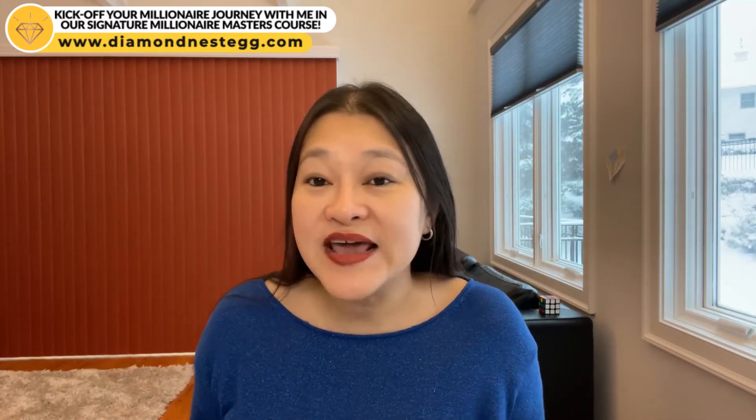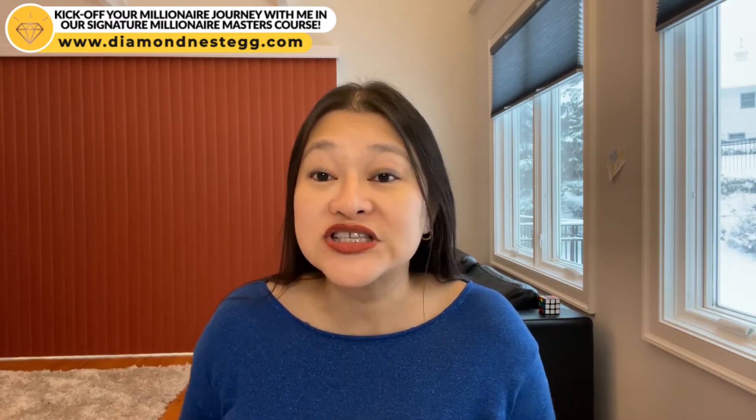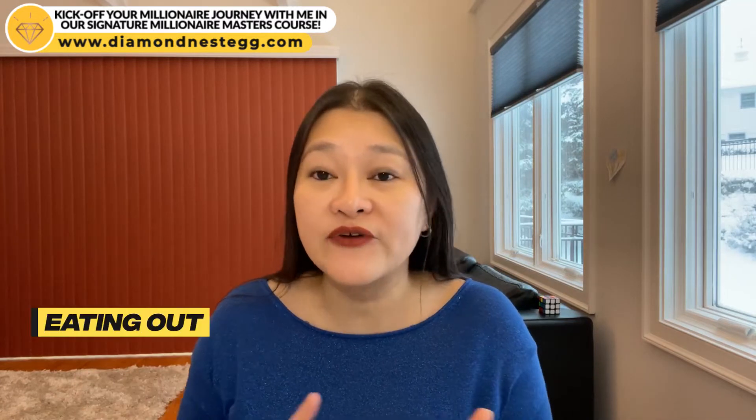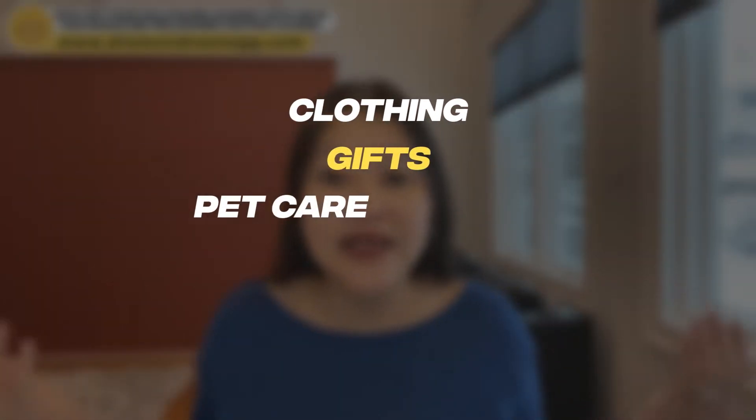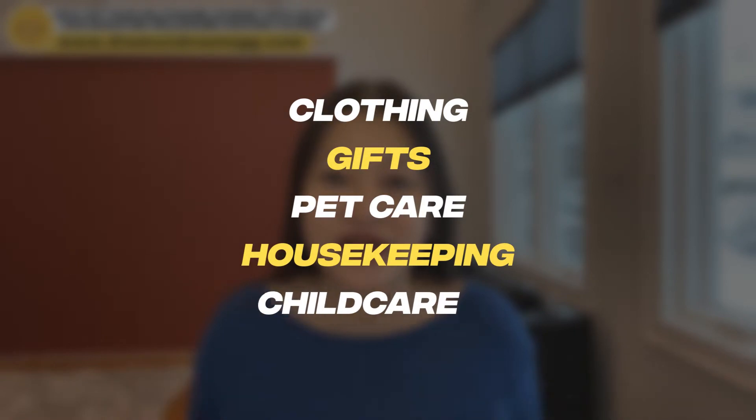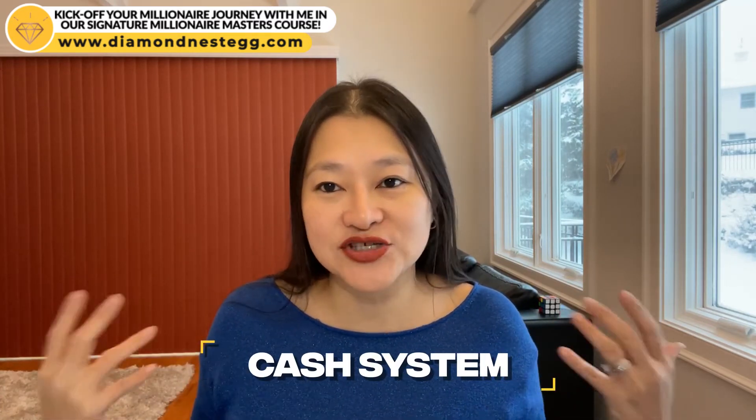This is just a simplified example. In real life, instead of one envelope for going out, you can split this into three envelopes: one for eating out, one for entertainment, and one for shopping. Other common envelope categories include clothing, gifts, pet care, housekeeping, and child care. And this is why the cash budget is also often referred to as cash envelope budgeting, or the cash system.